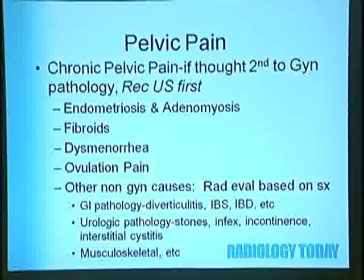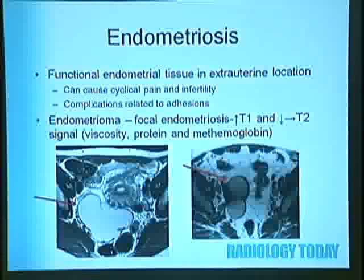For chronic pelvic pain thought to be secondary to GYN etiology, we usually recommend ultrasound first. You can detect endometriosis, adenomyosis, fibroids, and other causes including dysmenorrhea and ovulation pain. Endometriosis is functional endometrial tissue in an extra-uterine location—it can cause cyclical pelvic pain and infertility and has complications related to adhesions. Endometrioma is a focal collection of endometriosis within the ovary with high T1 and low T2 signal on MRI.